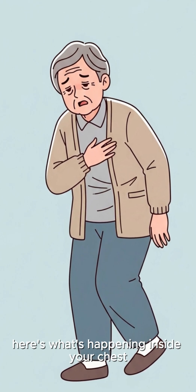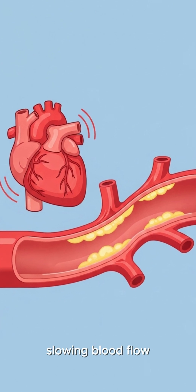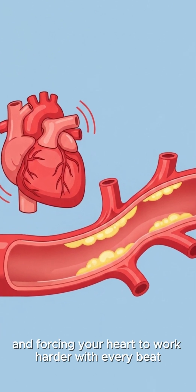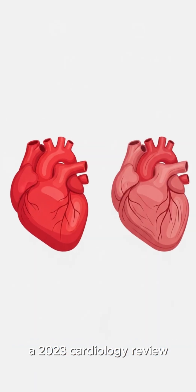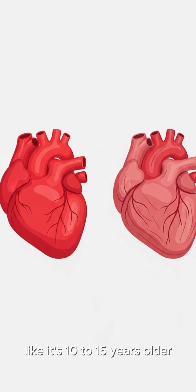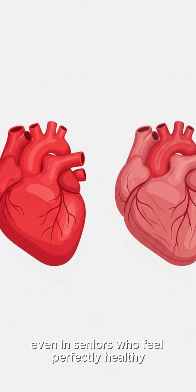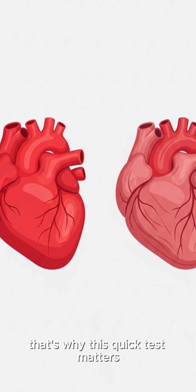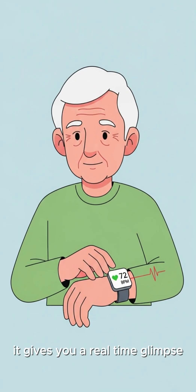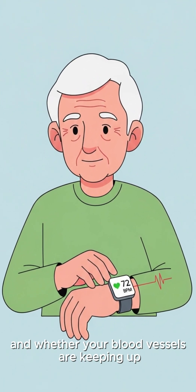Here's what's happening inside your chest. After 60, your arteries naturally stiffen, slowing blood flow and forcing your heart to work harder with every beat. A 2023 cardiology review found that this stiffness can make the heart function like it's 10 to 15 years older, even in seniors who feel perfectly healthy. That's why this quick test matters — it gives you a real-time glimpse into how efficiently your heart is pumping and whether your blood vessels are keeping up.